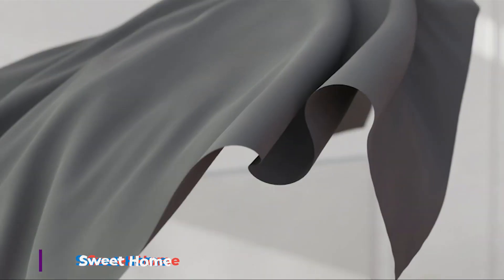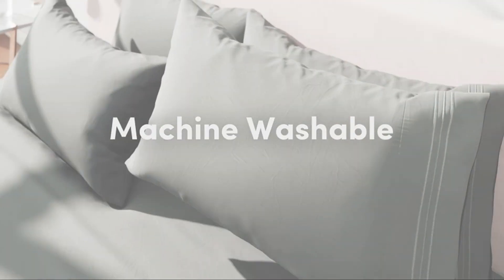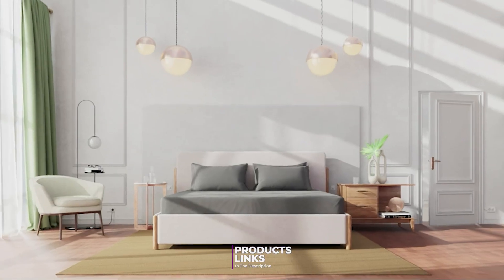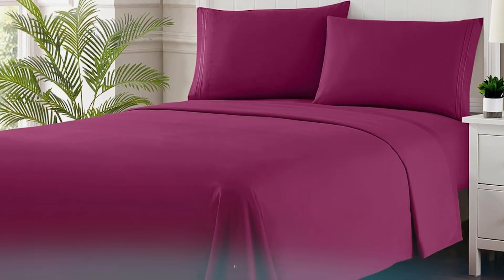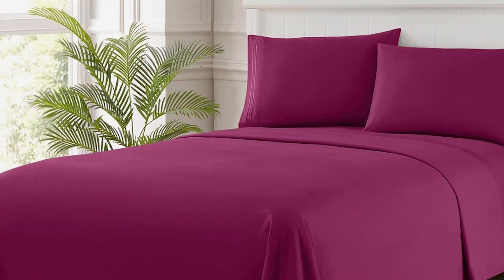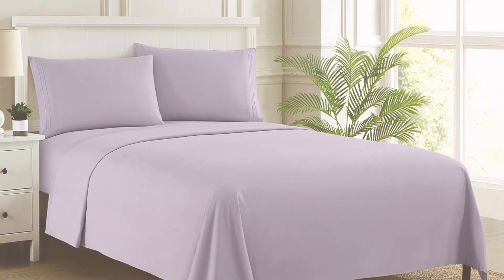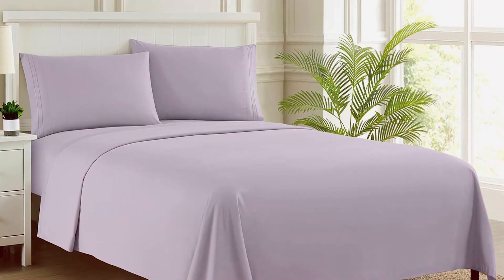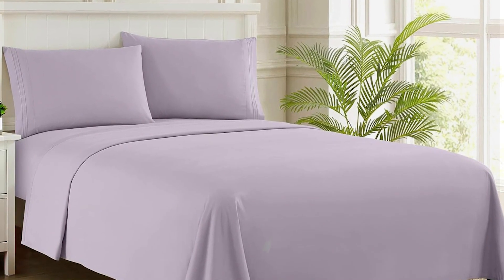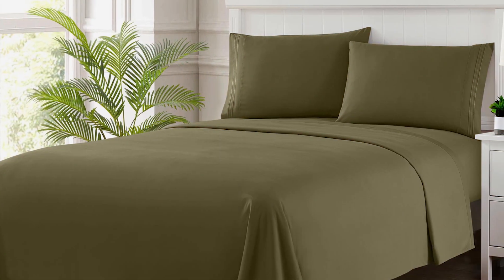Number 4. The Sweet Home Collection queen bed sheets in Lilac offer a soft and luxurious experience that can transform your sleep environment. Made from 100% microfiber, these sheets are incredibly soft to the touch and provide a cozy sleeping experience. The Lilac color adds a soothing and stylish touch to your bedroom decor. These sheets feature a deep pocket design with an elasticized edge, making them suitable for mattresses up to 16 inches deep, ensuring a secure fit and preventing the sheets from shifting during the night.